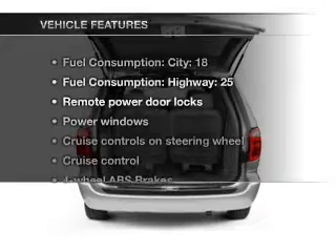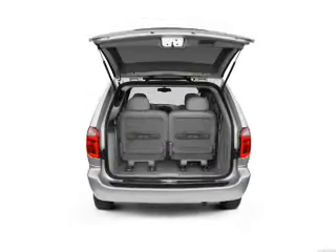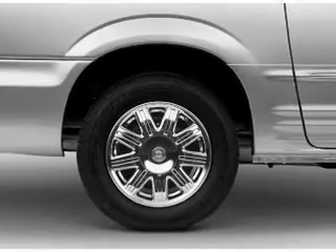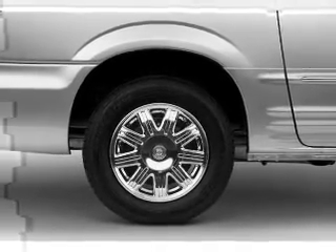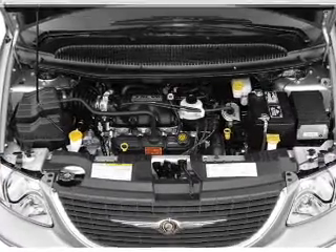With these notable features, you won't want to miss out on the opportunity to own this amazing ride: air conditioning, power door locks, power windows, power steering, cruise control, power mirrors, an AM/FM stereo with a CD player, and an adjustable tilt steering wheel.